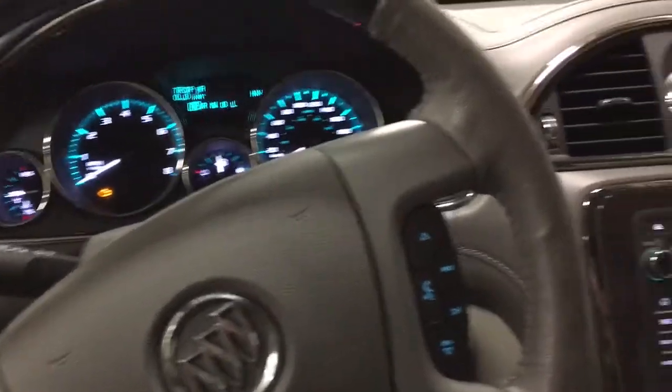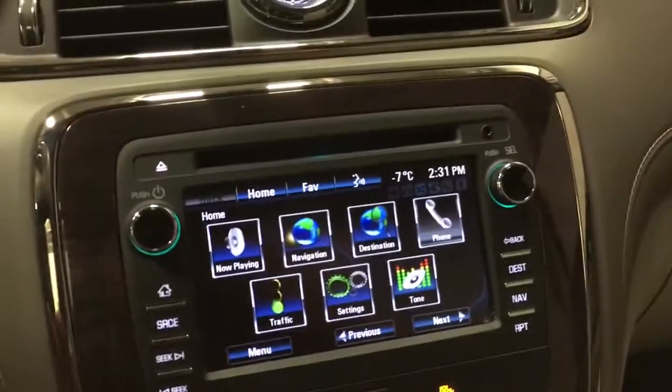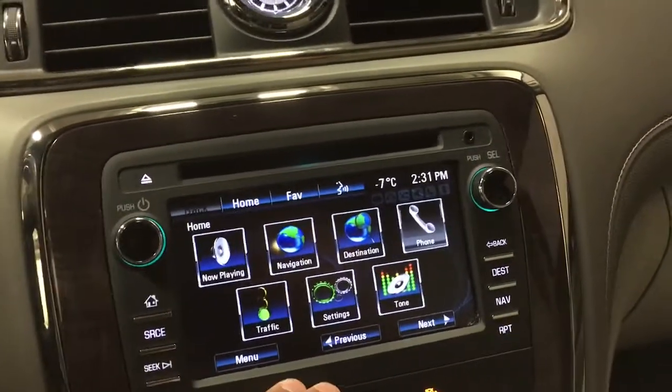Now we're going to be taking a look at the inside of the vehicle. Starting off in the center we have our main display screen here, and I'm going to go through a few of the key applications we have.